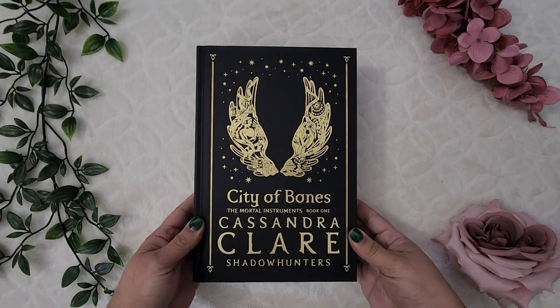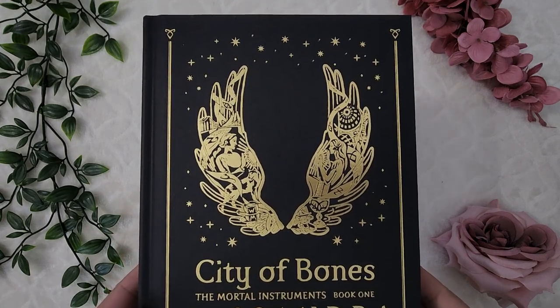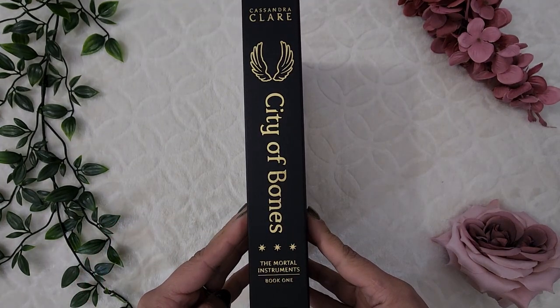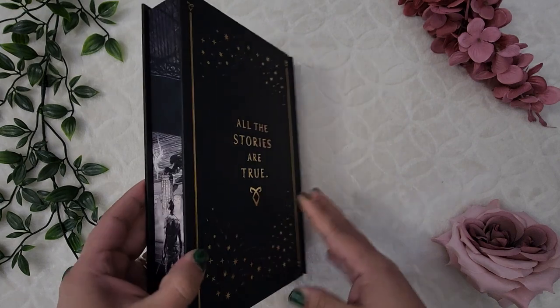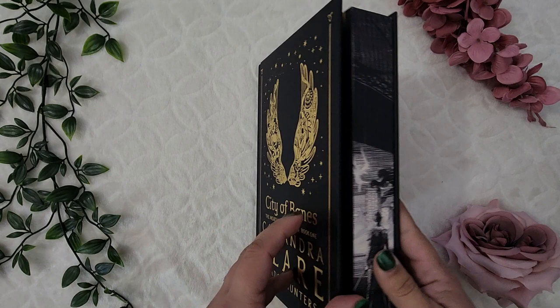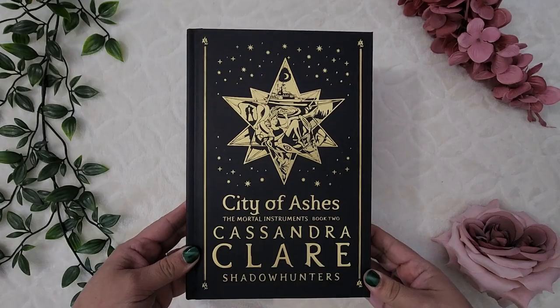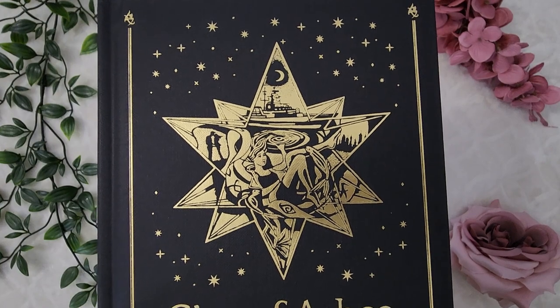Last up, I have a set of Fairy Loot books I pre-ordered last year that finally showed up: the Mortal Instruments series by Cassandra Clare. First up is City of Bones — Fairy Loot did an amazing job, there's so much detail if you look closely, and they really match the copies of The Last Hours series they did as well. Next is City of Ashes — again, look at all the detail, absolutely gorgeous.